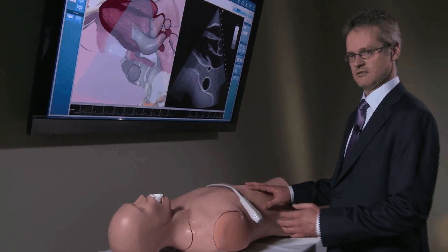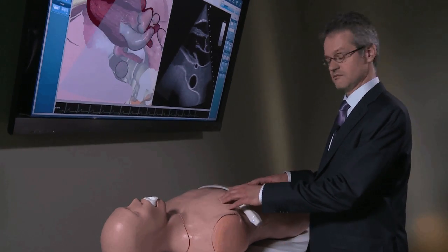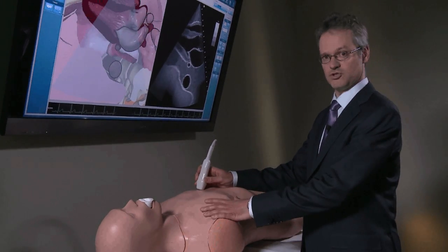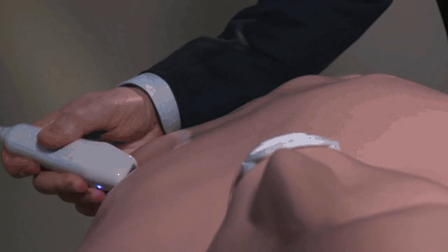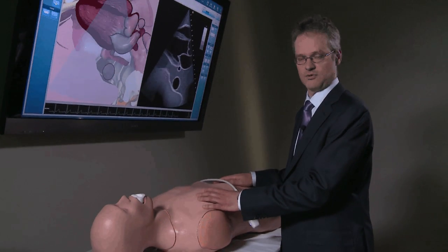It was also important for us to have a realistic mannequin — a mannequin with soft skin, a depressible abdomen for the fast scanning, palpable ribs that you can feel when you scan the mannequin with your probe, and also an upper GI to support the transesophageal. We also wanted the major bony landmarks to be palpable on the mannequin so that you really have the feeling of scanning a real human being.